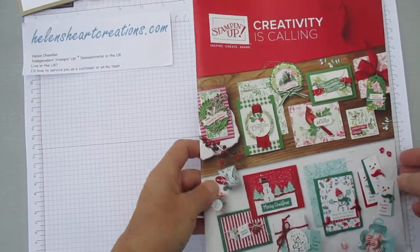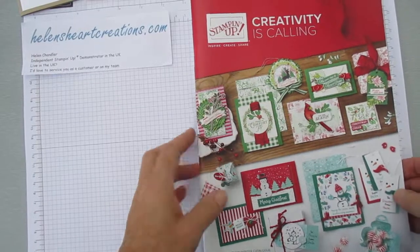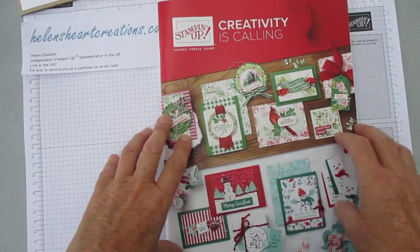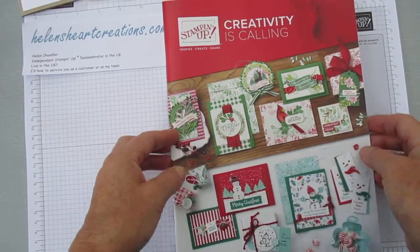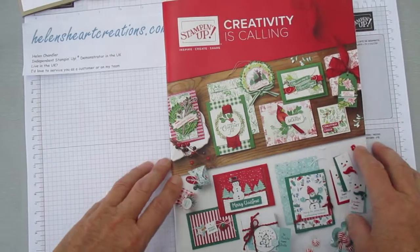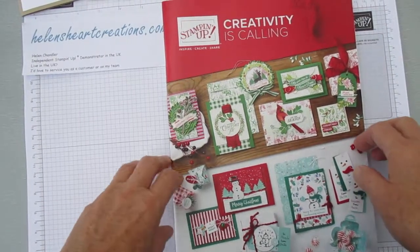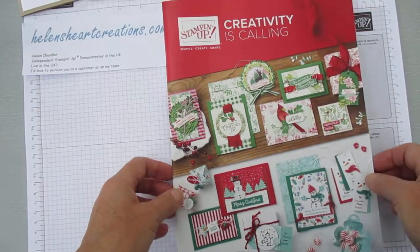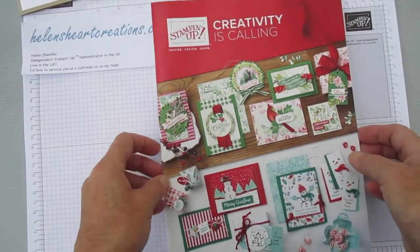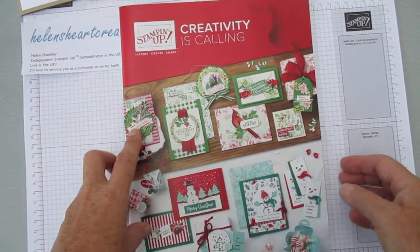Welcome! This is Helen from helensheartcreations.com. Thank you for joining me today. As many of you know, I am packing up to move to Lowestoft and I'm going to be going in a couple of days, so today rather than doing an actual project I'm just going to share with you our upcoming autumn/winter catalogue.